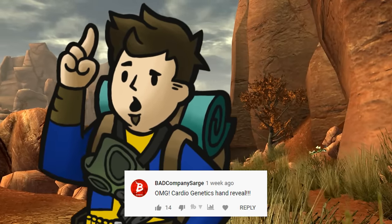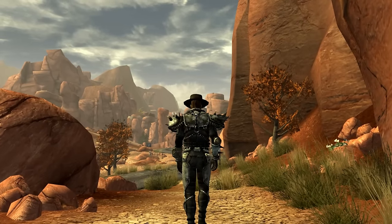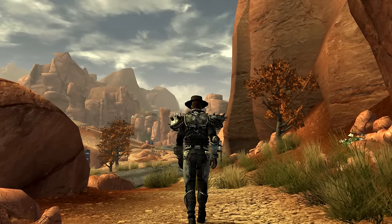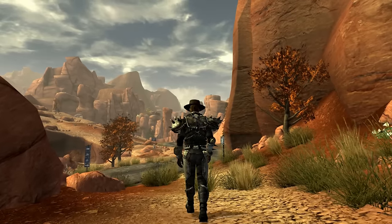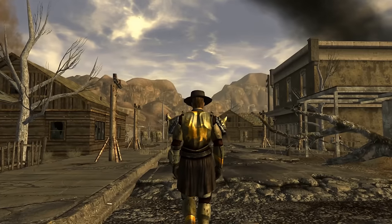Hey there, wastrels! Cardiogenetics here with another Kato's Countdowns for Fallout New Vegas. I have a question: why should weapons get all the attention? Isn't it important in the wasteland to be protected as well? This countdown is going to deal with the most protective armor that you can get in the game.